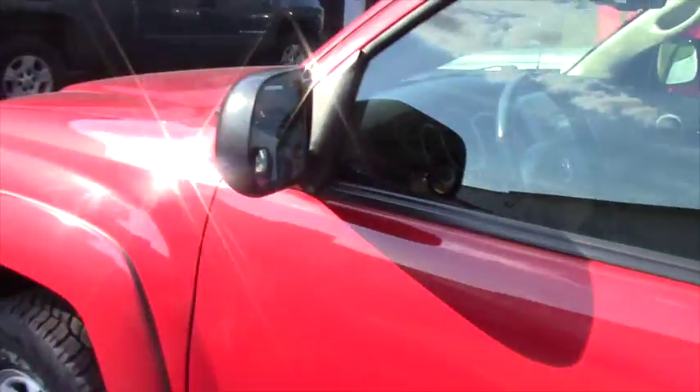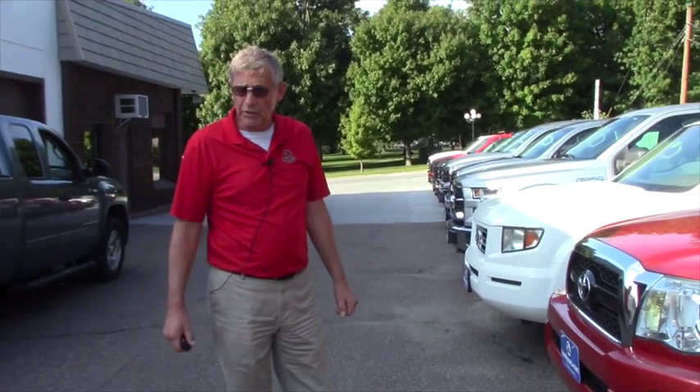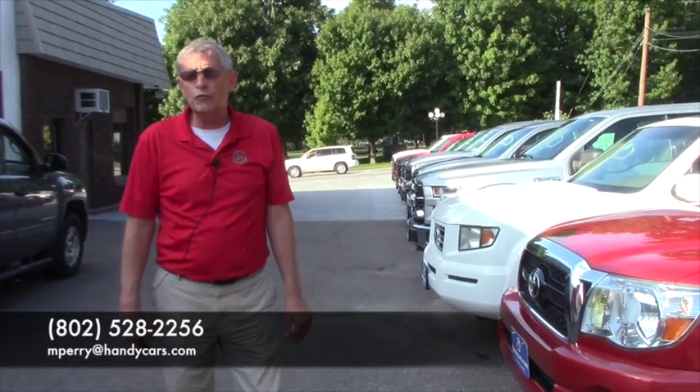But you know the most important part of this whole thing is coming by, taking it for a drive, letting me know that you want to do this. Bring your trade with you, significant other, whatever it takes to put this together. Give me a call at 802-528-2256. We'll set up a time and we can get this done. Thanks.